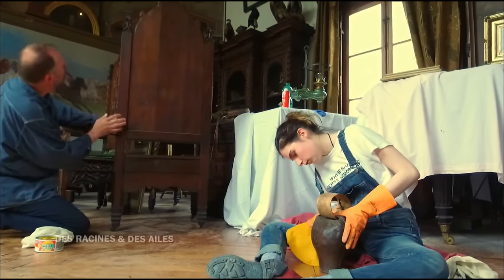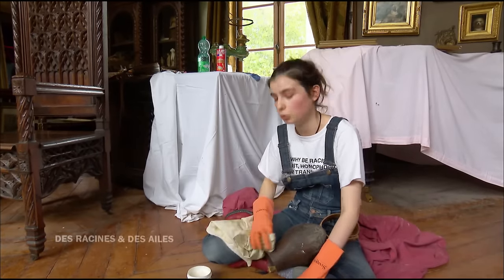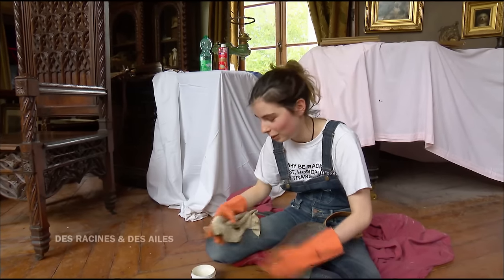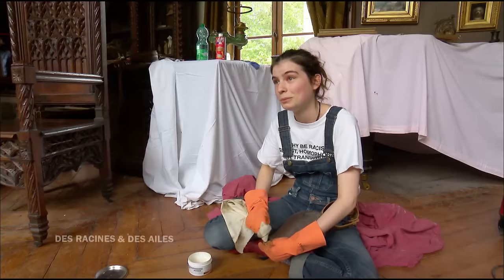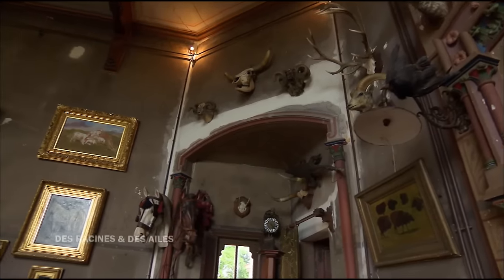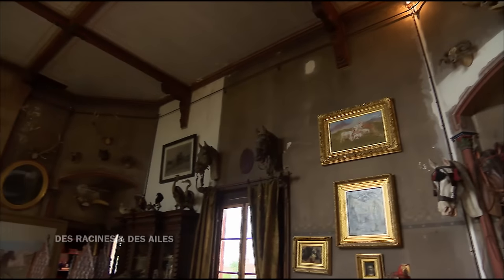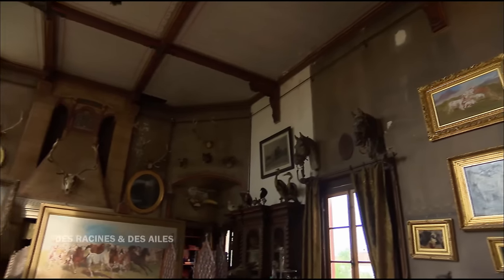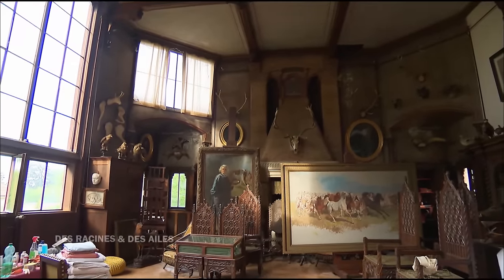La fille de Catherine prépare son bac le matin et vient nettoyer le soir. C'est une maison incroyable. La première fois que je suis venue ici, je n'aimais pas Rosa Bonheur ni le XIXe siècle. Mais quand je suis sortie de cette pièce, j'étais tombée amoureuse de Rosa Bonheur et de son œuvre. Tant qu'il y aura encore des choses à découvrir sur elle, je continuerai à travailler, à fouiller, à essayer de comprendre pourquoi elle a disparu de nos livres d'histoire de l'art. Elle est très attachante, très émouvante.